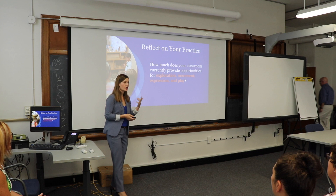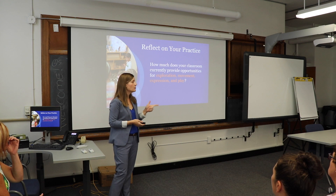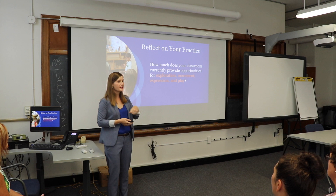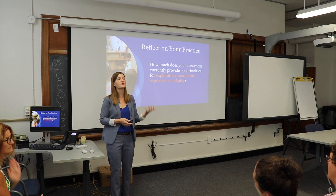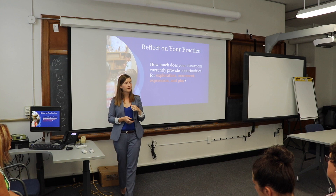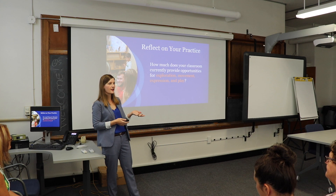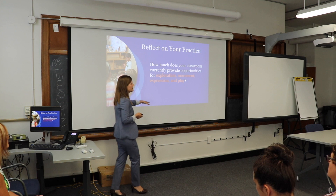Just answer this to yourself: how much do you think your current classroom provides opportunities for exploration, for movement, for expression, and for play? I listed these words from the document sent out from the Department of Education. They said there are four principles they want us to think about improving — exploration, movement, expression, and play. These are things they have taken a step to elevate. So think about this: how much is this happening, and would you like it to be happening more? How many people would like to see these things happening more in their classrooms? Pretty much everyone.